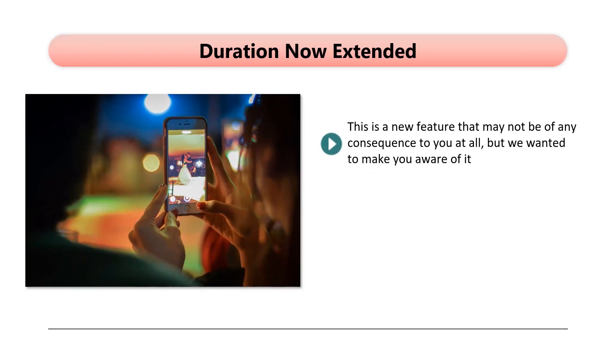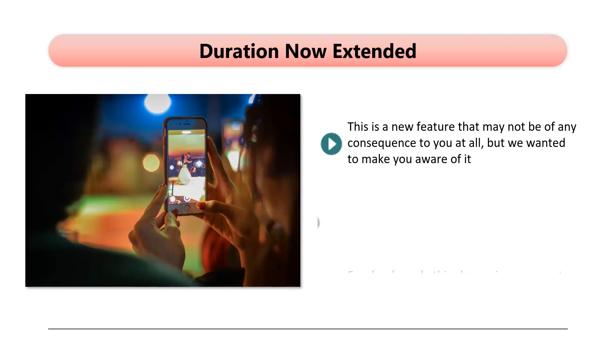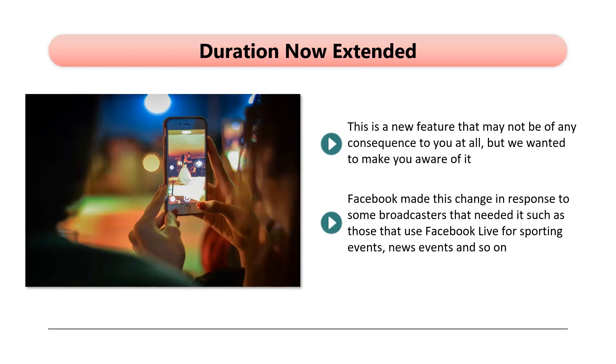Duration Now Extended. This is a new feature that may not be of any consequence to you, but we wanted to make you aware of it. The maximum duration for a Facebook Live event has been extended from 4 hours to 8 hours. Facebook made this change in response to some broadcasters that needed it, such as those that use Facebook Live for sporting events, news events, and so on. It is extremely unlikely that you will want to create an event anywhere near 8 hours long for your business and brand. In fact, we strongly recommend that you do not make your events too long.